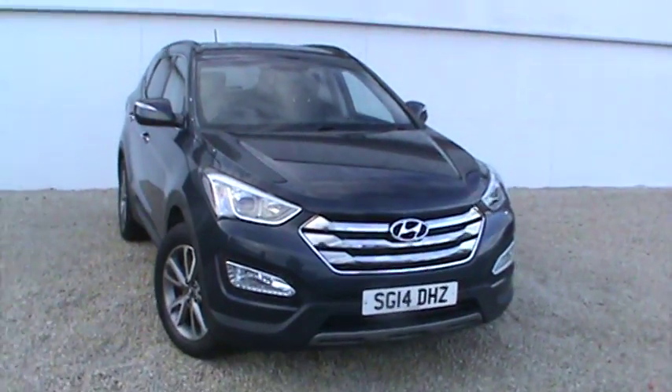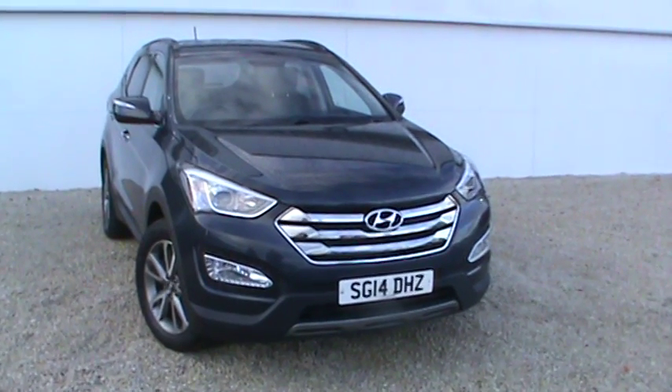There is the Santa Fe 2.2 manual on a 2014 plate in Metallic Play.